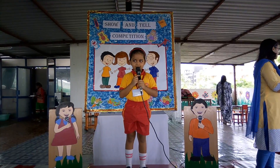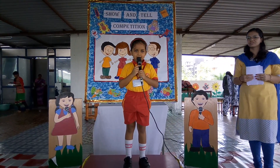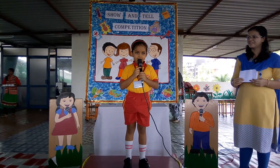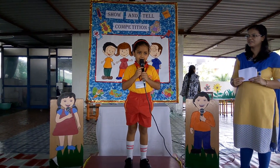Hmm, shall I give some more clues? It is very colorful and funny. Now can anyone guess it?